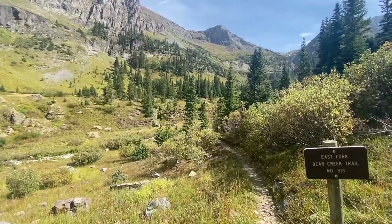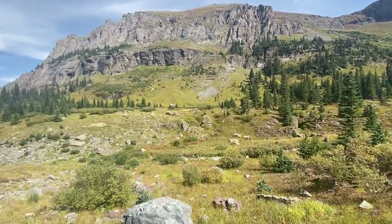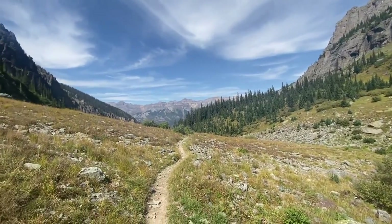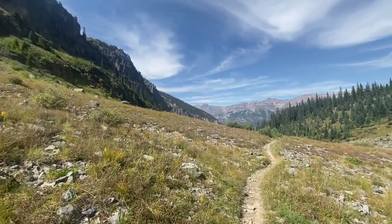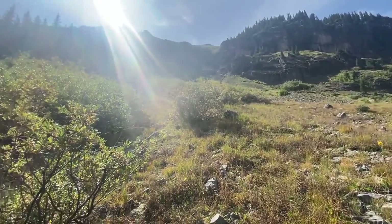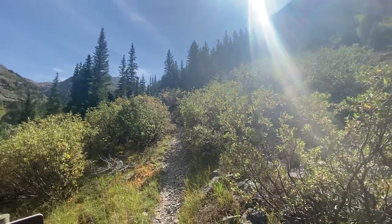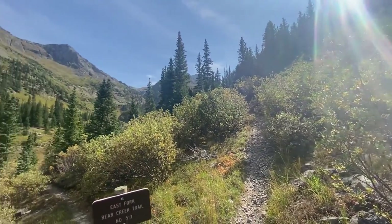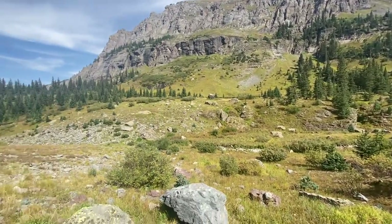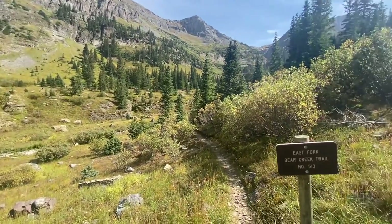We're also close to 11,000 feet elevation, which means the weather can change pretty fast in the afternoon. Let me give you guys some views before we turn back and head to town. Look at that — absolutely stunning. Even on a rare sunny day I have not encountered anyone on this part of the trail. Peace and quiet.